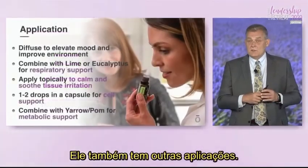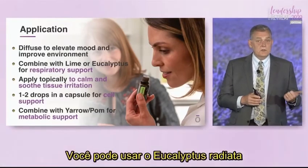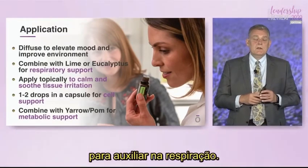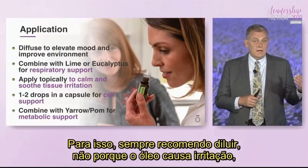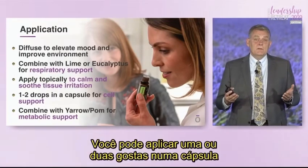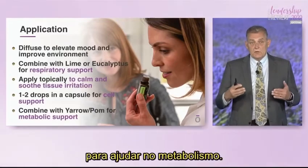Green mandarin has other applications too. Just like other citrus oils, we can diffuse it — it's uplifting and elevating to the mood. I like combining it with lime and eucalyptus, either eucalyptus radiata or other favorites, for respiratory support. We can apply it topically directly to tissues to calm irritation. If you do that, I recommend diluting — not because the oil is irritating, but to localize the response and benefit. One or two drops in a capsule provides good cell support throughout the body. Combining it with frankincense is excellent, and combining green mandarin with yarrow pom is another great way to create healthy metabolic support.